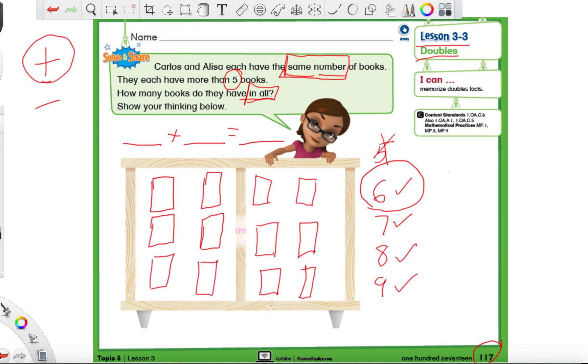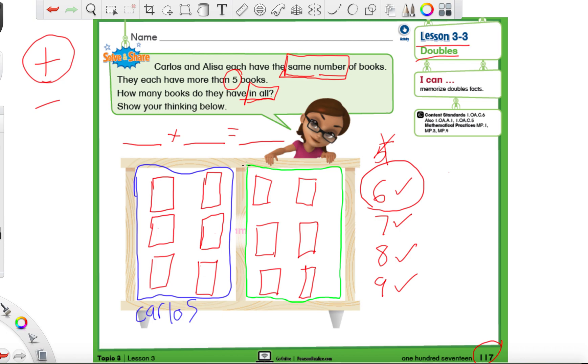If you need more time to draw, go ahead and pause the video. Now let's remember that each side of this chart is one part. I'm going to use two different colors. This whole side is one part - we can say this is Carlos's side, and you can even write his name there. On the other side we have Elisa's books - a whole different group. You can write that down: Elisa. Now let's figure out how to make this number sentence.